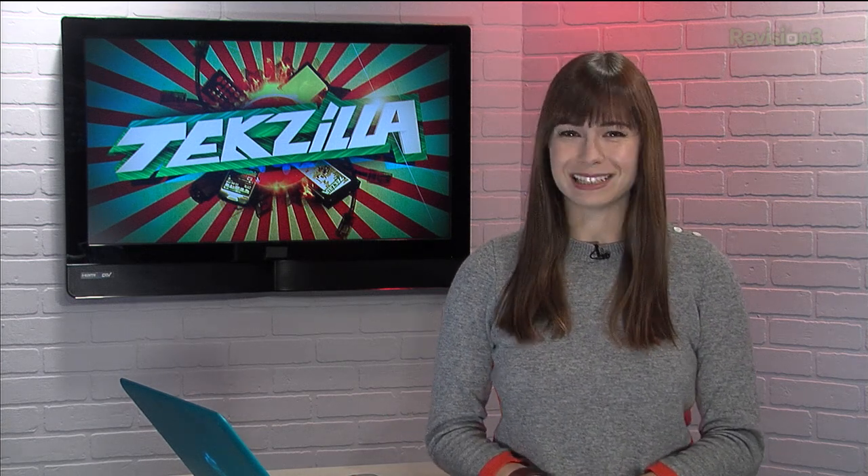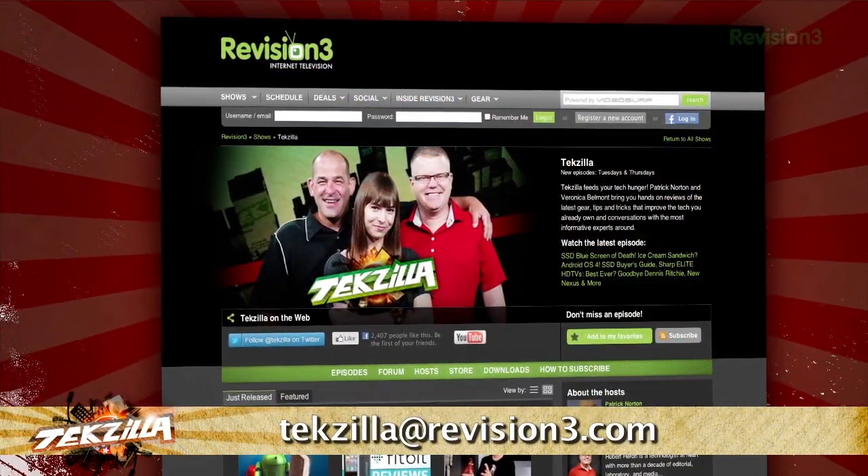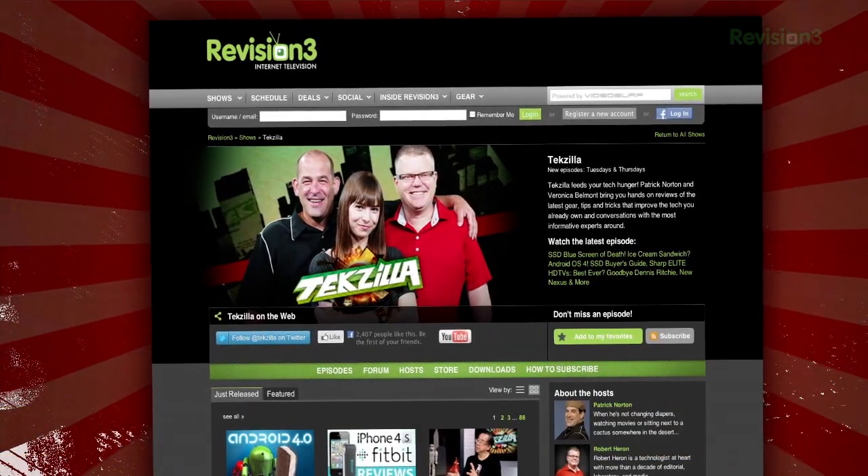Now if you have a tip that you'd like to share with the world, let us know. Email us at techzilla@revision3.com. And don't forget techzilla.com — it's the place to find more tips, tricks, product reviews, and how-tos.